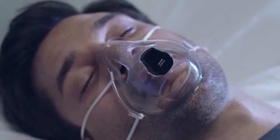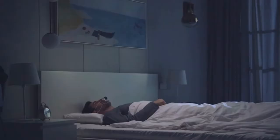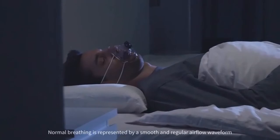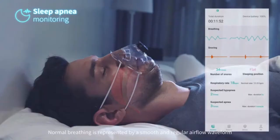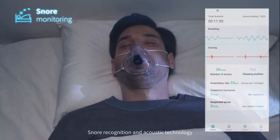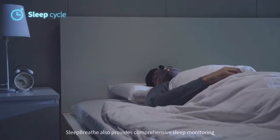Sleep Breath is a breakthrough home apnea monitor that gets to work straight away. By using professional-grade sensors, it accurately monitors airflow in real time and automatically records and analyzes data. Normal breathing is represented by a smooth and regular airflow waveform. When a suspected respiratory event occurs, an abnormal waveform will be displayed. Snore recognition and acoustic technology is used to record the frequency and duration of snoring.